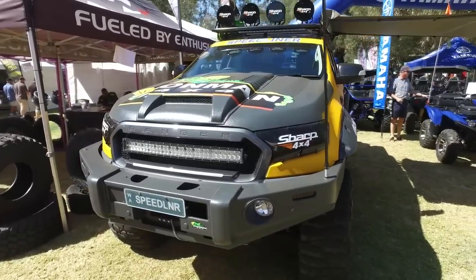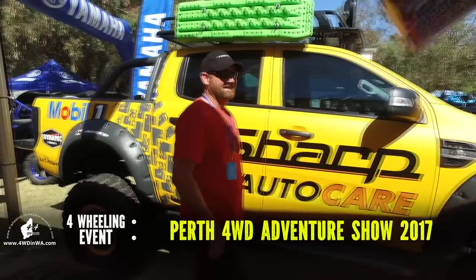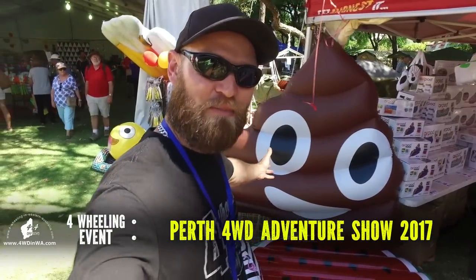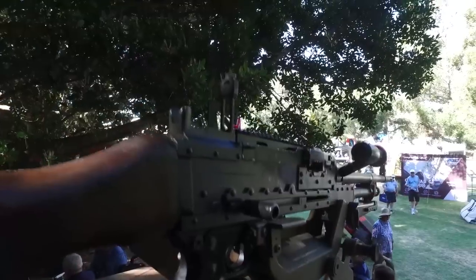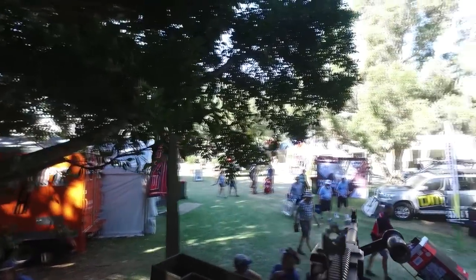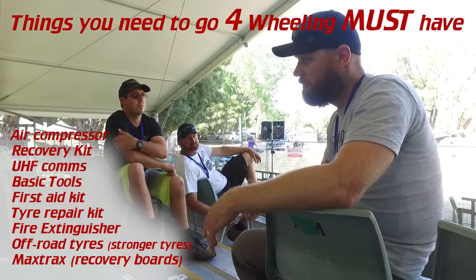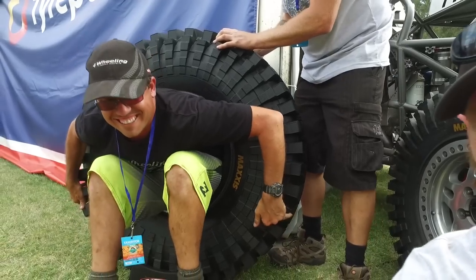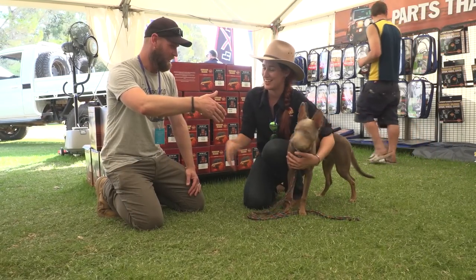Ronnie Dahl, 4Wheeling at WesternAustralia.com, and welcome to the 2017 Perth 4WD and Adventure Show. In this video, we are going to do a bit of a walk around like we did last year, except this time we're going to give you some specific tips on what you actually need when you go 4WDing, and of course have a bit of a gander and introduce you to a few people that we caught up with. Enjoy!